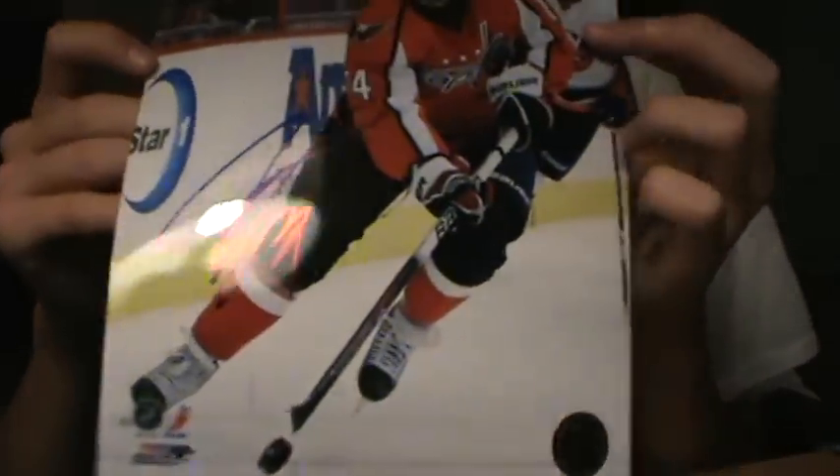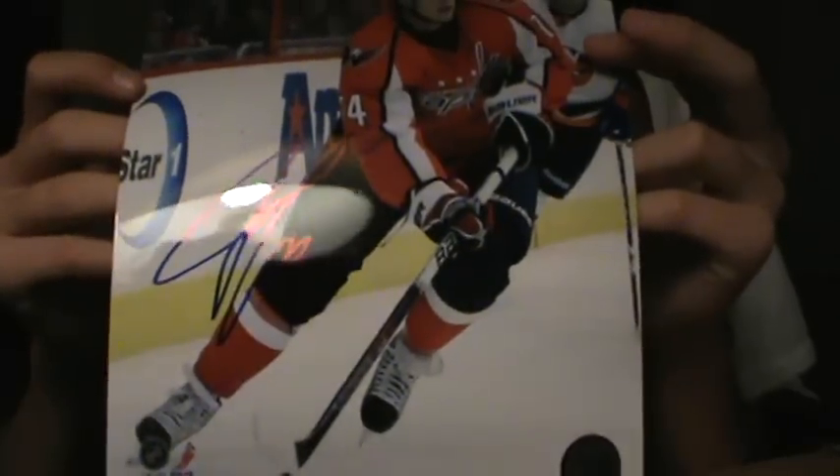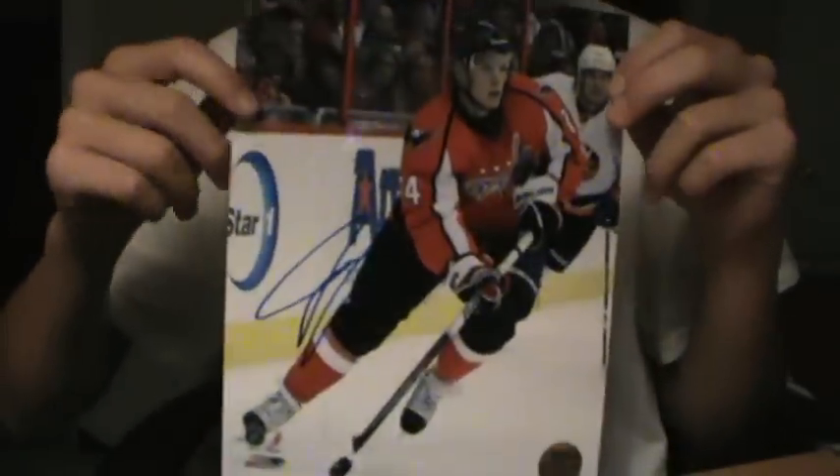I got an 8x10 Photofile of John Carlson, so I'm in a dark spot. You can see it in the light a little bit, but it's a Photofile, so it's nice.